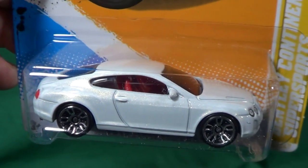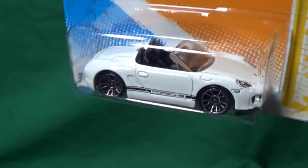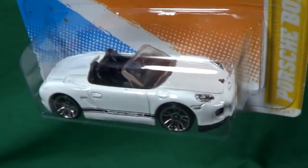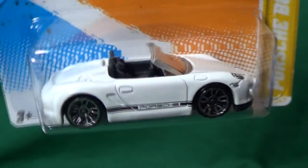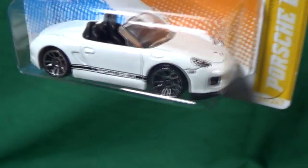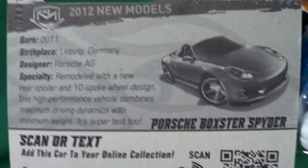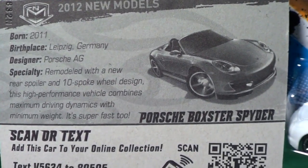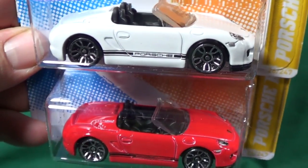The Porsche Boxster Spider was also released in white. It has nice graphics — no tail lights, but it did get side graphics and headlights. Two colors were produced: white and red.